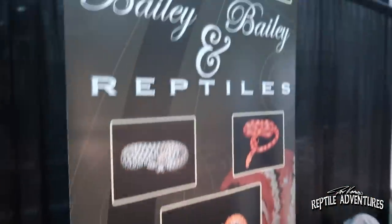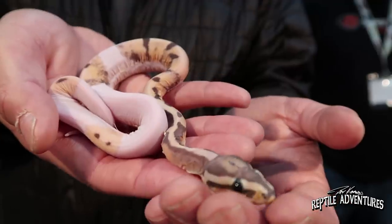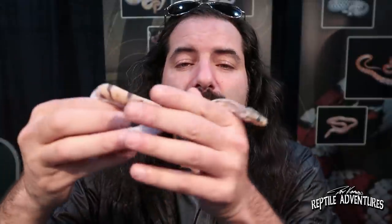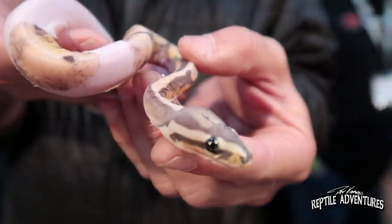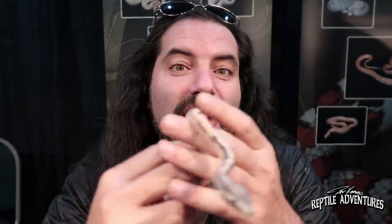Contestant number two for the Rattle On Awards for the best snake here is found at Tim Bailey's booth. Tim Bailey is one of the most talented ball python breeders I've ever met, and this is why — look at this. This is a scaleless pied, and a lot of you guys know that pieds are my thing. This is the world's first scaleless pied ball python, and right now this is the only one known in the world. Go to my Instagram and like the photo of this scaleless pied if this is your pick to win the Rattle On Awards for the best snake here.